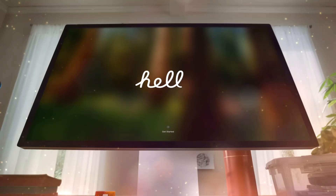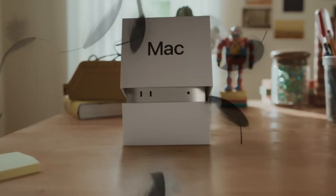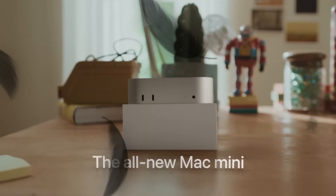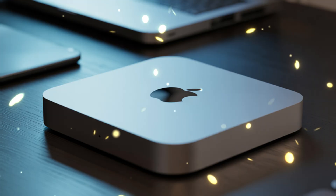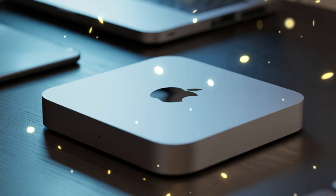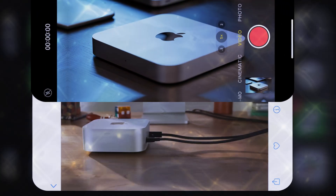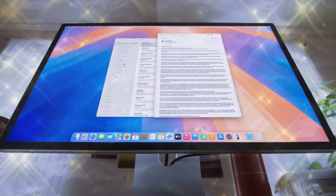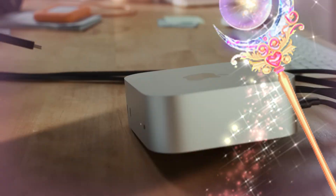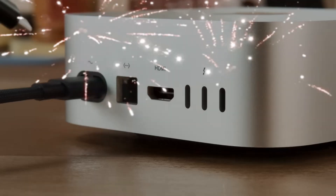We are talking about a machine so small, yet so terrifyingly powerful that it challenges the very definition of a mini computer. For years, we've been told that size equals power — big towers, loud fans, massive power bricks. But Apple is about to prove everyone wrong again. The M5 Mac Mini is rumored to be the biggest architectural shift since the transition from Intel to Silicon. This isn't just about more cores or faster clock speeds. It's about a new era of intelligence.